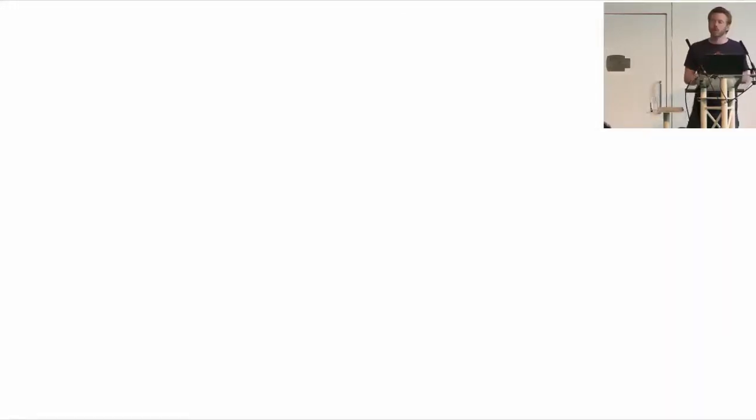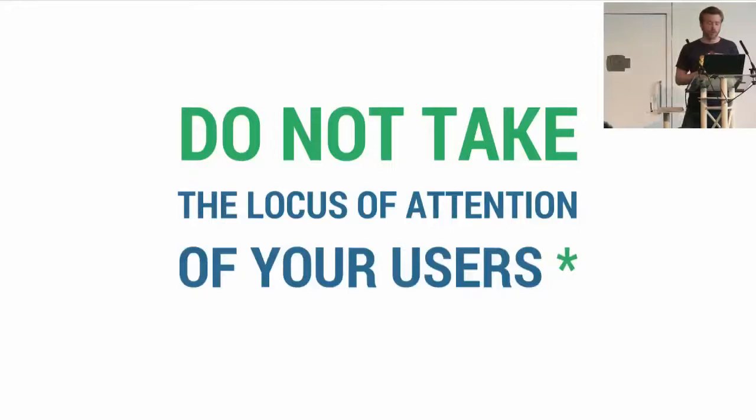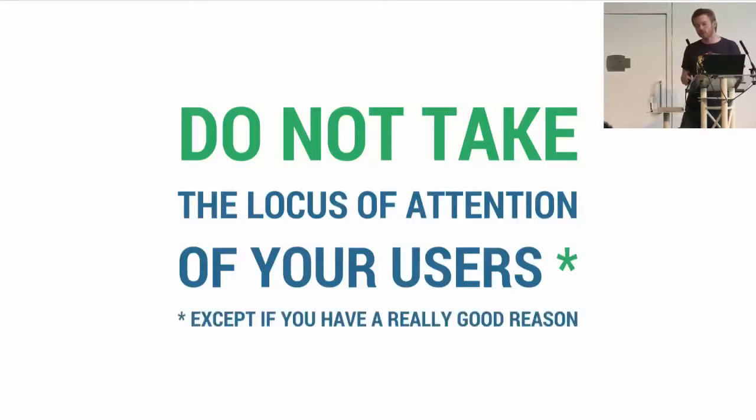So when you build web apps — multi-screen or not — please do not steal the locus of attention of your users. Remember magic tricks: you can notify people without distracting them. And if you really have a good reason, don't be subtle at all. Remember they have two screens, so they are not necessarily looking at the one you think.